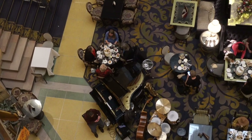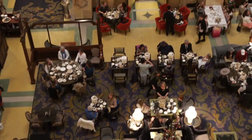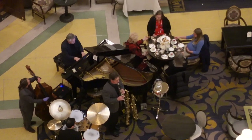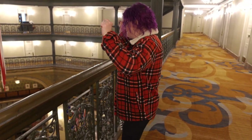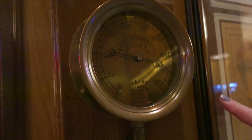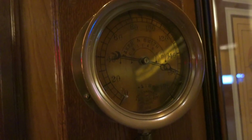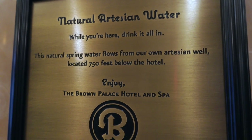Here's a top-down view — there's the piano and drum set where the jazz band is setting up. Everybody's finishing up their tea. I love all the history here. Check this out — this is the original brass pressure gauge from 1892, showing the pressure from the artesian well downstairs. You can actually see it moving! The natural spring water flows from their own artesian well, located 750 feet below the hotel.